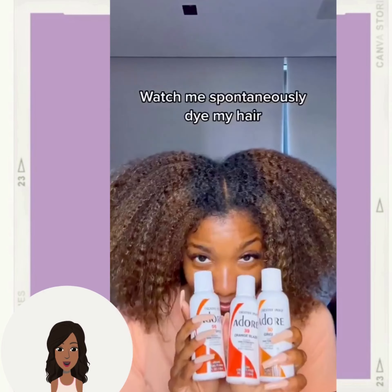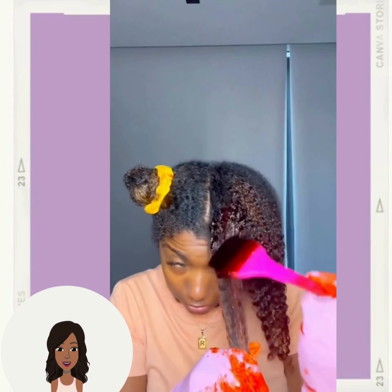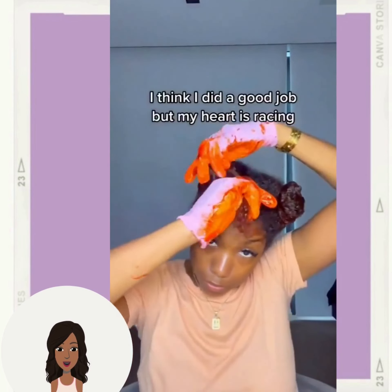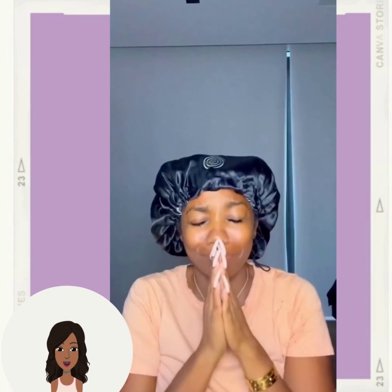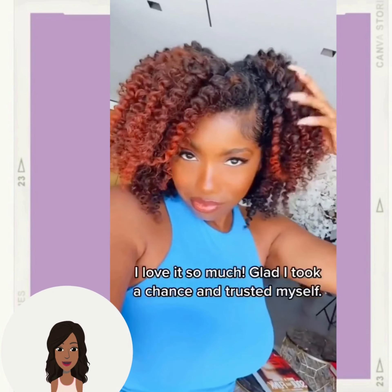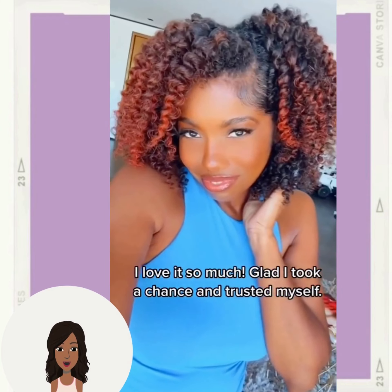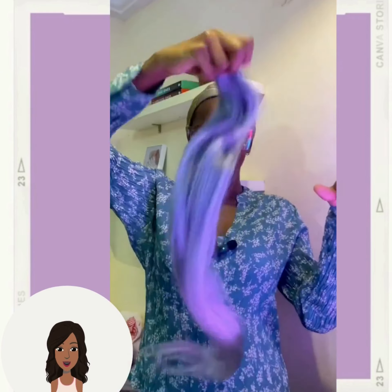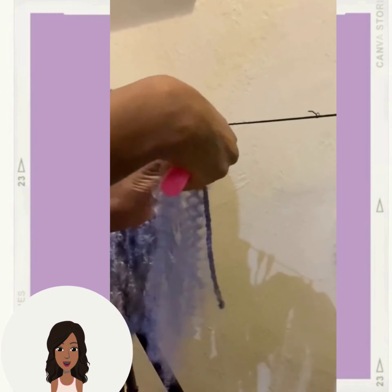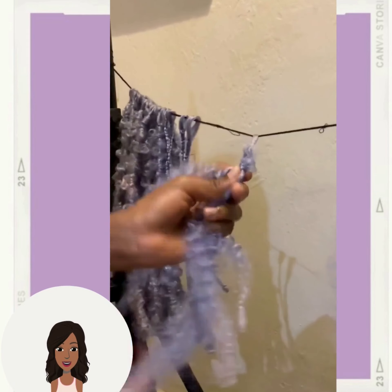And then we have a DIY hair color, so it looks like she's doing some type of red. Oh wow, oh my gosh, that came out so gorgeous — absolutely stunning! So then we've got kind of like a lavender hair color. This is a really unique hair shade, and she's doing like faux locs for this one too.